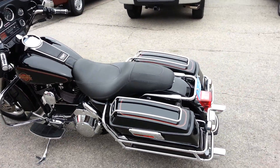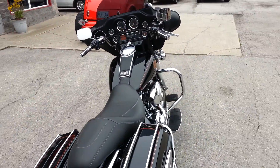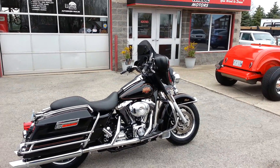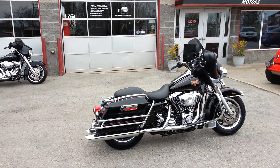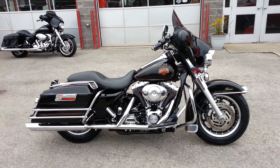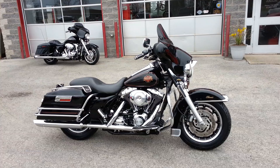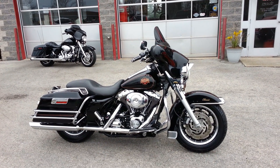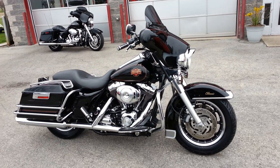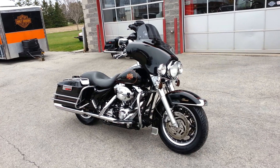This is a one-of-a-kind low kilometer bike. If interested, give us a call at Rudy Weeb Motors — phone number is 905-899-3003. We do have other Harleys and special interest vehicles available. If interested in the original tour pack, rear floorboards, touring windshield, and touring seat, they are available for an additional cost. Give us a call. Thanks for watching.